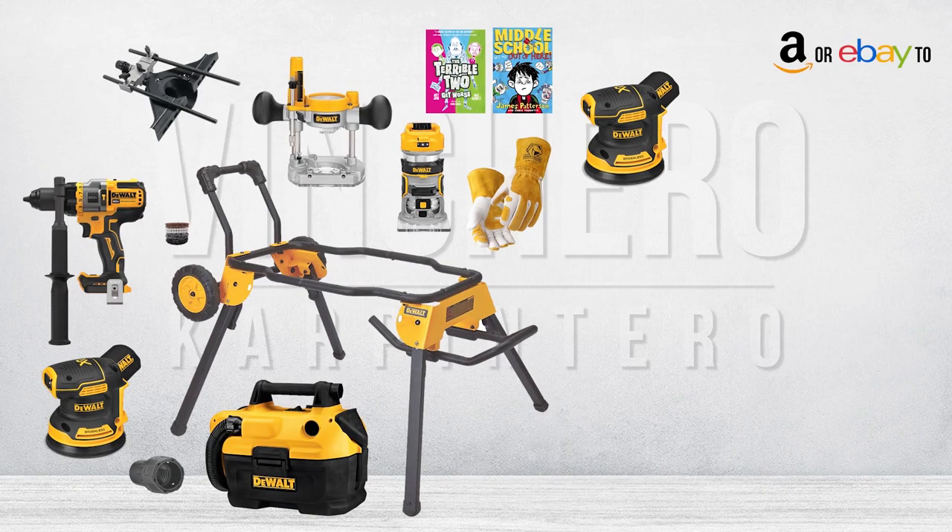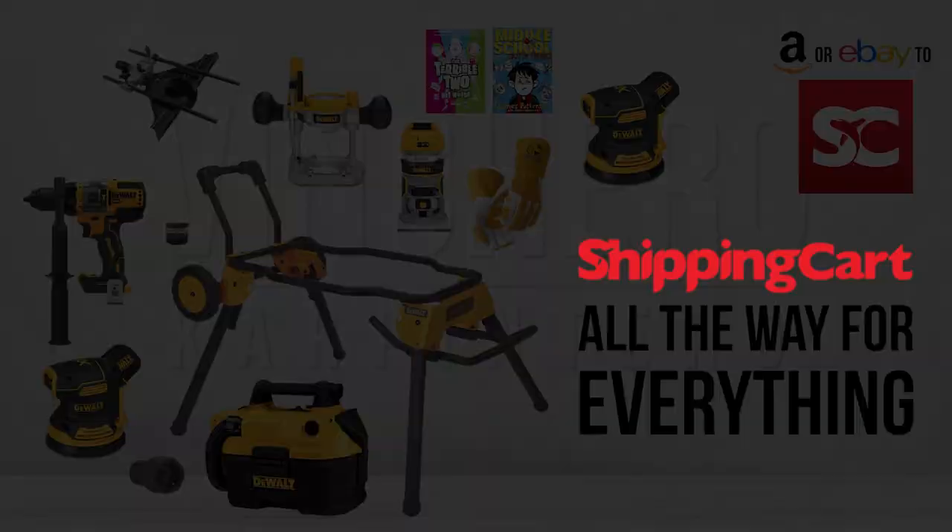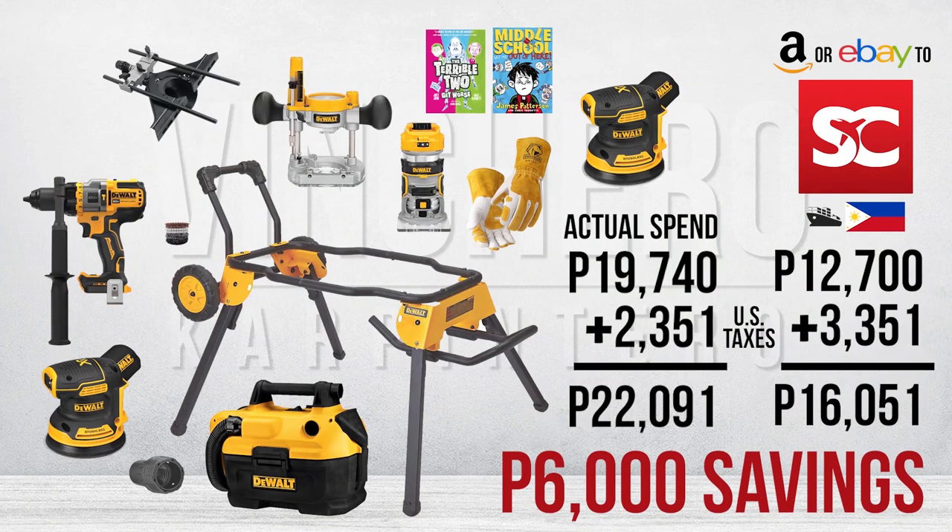The absolute cheapest way to have gotten my stuff in would have been to just use shipping cart all the way for everything. I will take a 6,000 peso savings any day.